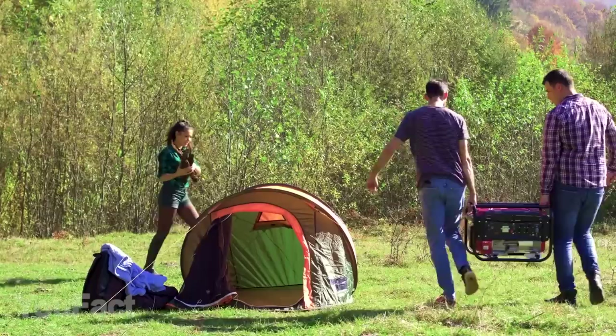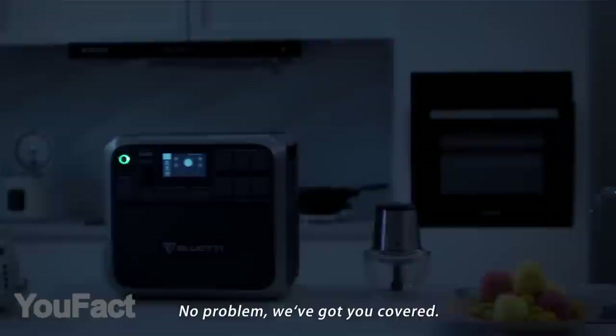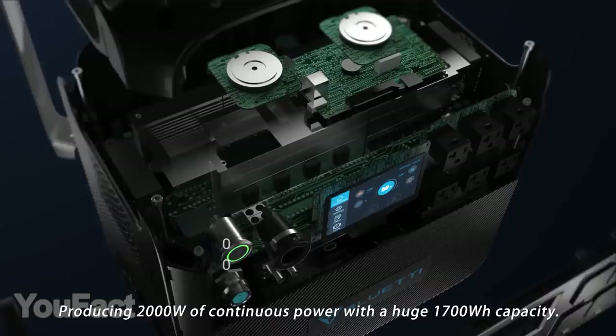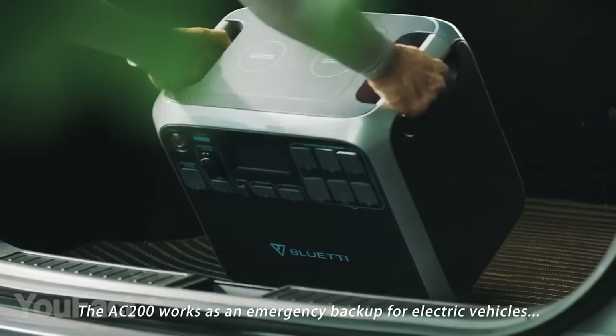Electricity has become as necessary for us as clean water, so this gadget is quite similar to the previous one — whenever you face a lack of electricity, it'll be there to save you. A great power station should primarily feature a huge battery, and this one is equipped with a 33,000 milliamp-hour battery. That's almost a dozen iPhone 11 Pros or four JBL Charge speakers. And if you're driving a Tesla, this thing will provide you with 11 extra miles. With an enormous amount of ports, it can charge up to 17 devices simultaneously.